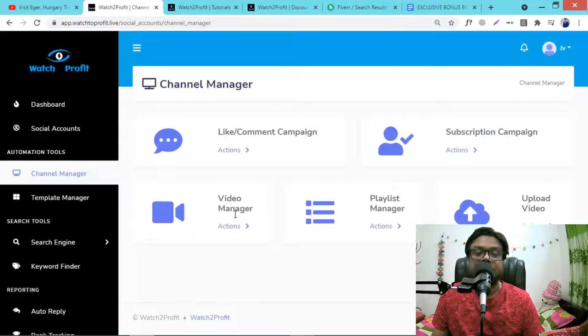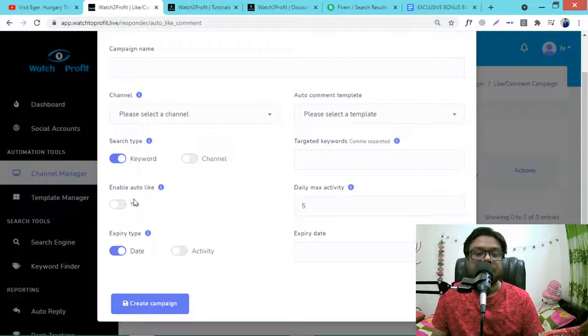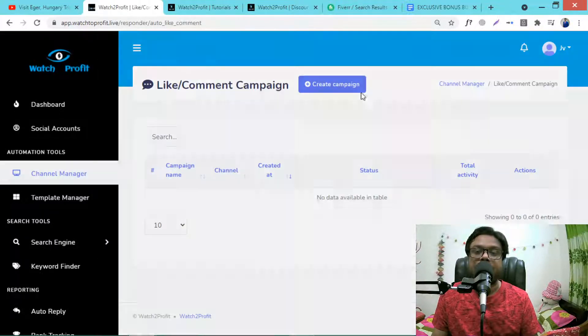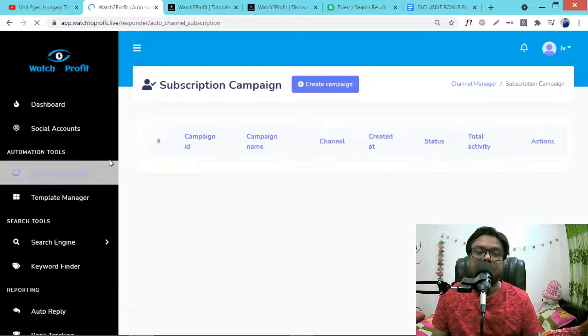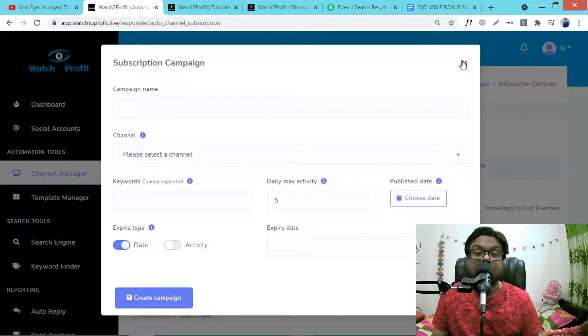There is a like campaign, comment campaign, and subscription campaign. You can go to Actions and create a like-comment campaign — just select your imported channel, enable auto likes, and set your targeted keywords. Under those keywords your videos will get automated likes. Similarly, create a subscription campaign with a campaign name and keywords to get automatic subscriptions.